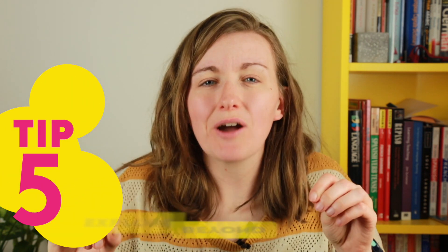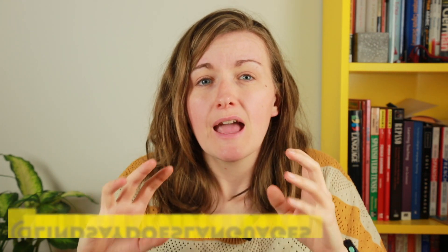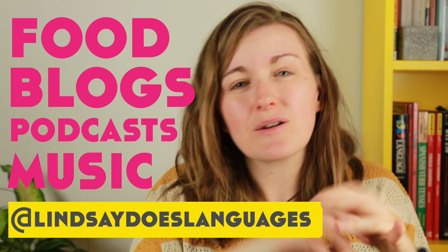Tip number five: use this time to explore beyond the language. If you go for solid study all day it's going to be heavy. You can't travel to a place to practice or learn about a culture right now, but you can travel within your home — maybe cook a dish from that region, learn a dance from that region using YouTube videos, or learn to play a song from that place on an instrument if you're musical. All of these things help you expand and embrace the culture alongside the language itself.